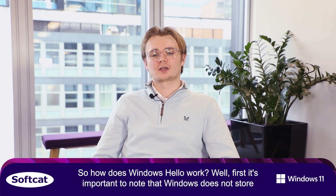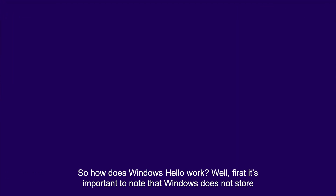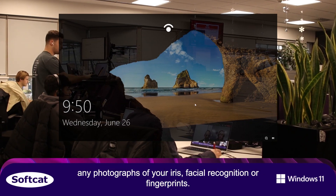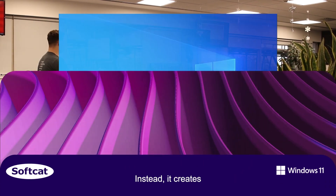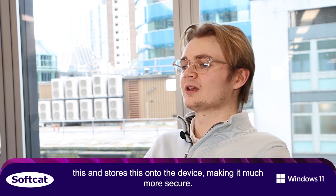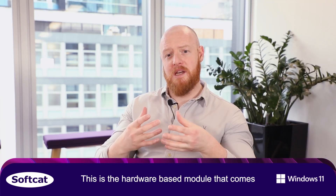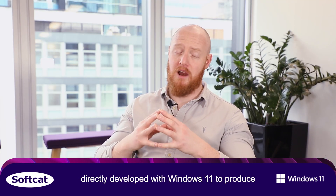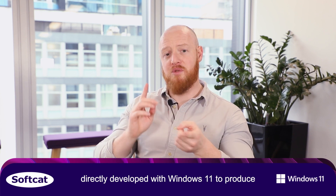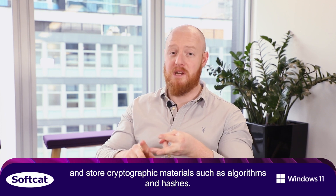So how does Windows Hello work? It's important to note that Windows does not store any photographs of your iris, facial recognition, or fingerprints. Instead, it creates a data representation or graph and then encrypts this and stores it onto the device, making it much more secure. This is the hardware-based module that comes directly developed with Windows 11 to produce and store cryptographic materials such as algorithms and hashes.